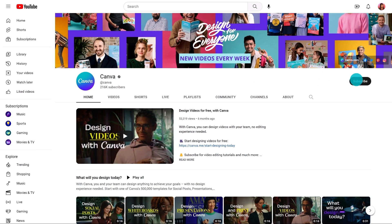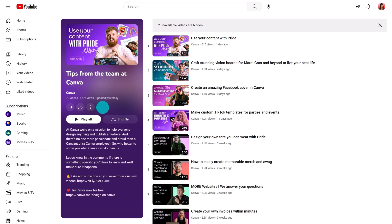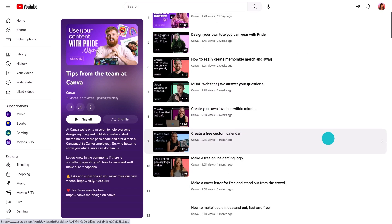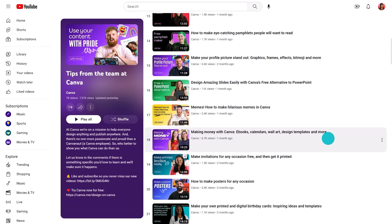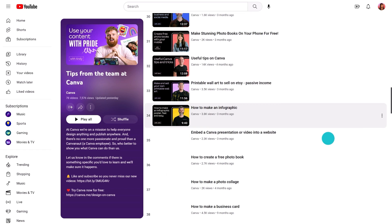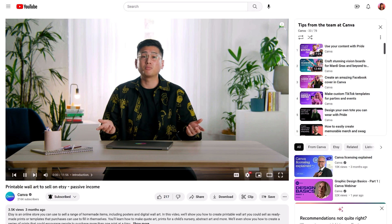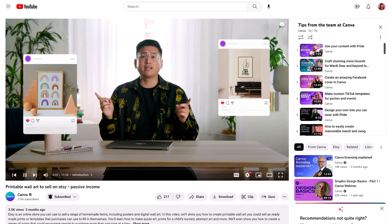Have you subscribed to our channel yet? We upload new videos every week, and you can really level up your Canva game by watching them. We already have an amazing library of design tutorials taught by actual Canva-nauts, just like me — including a great video if you've ever wanted to create your own wall art.